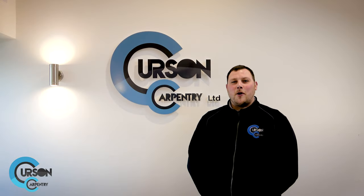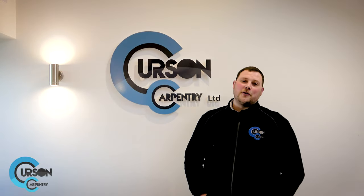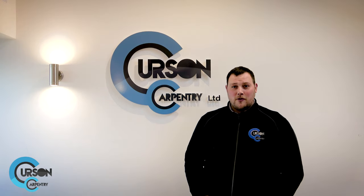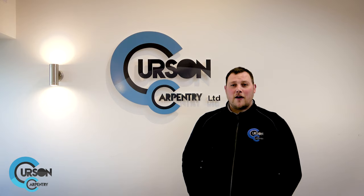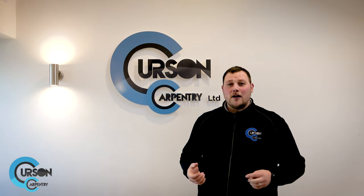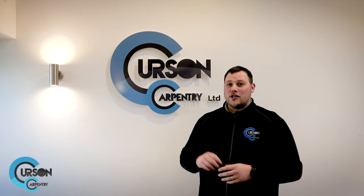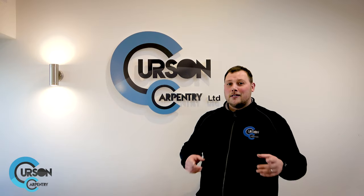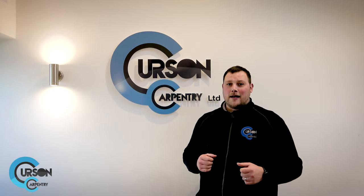Welcome everyone to the Curlsome Toolbox. Thank you very much for tuning in. I've got some really good updates for you on this episode: updates for our sites, some new starters, new vans, new sign writing, giveaways and competitions. So stay tuned for what you're about to see.